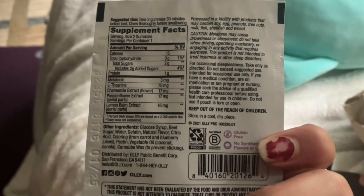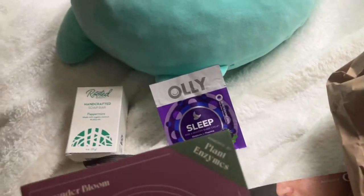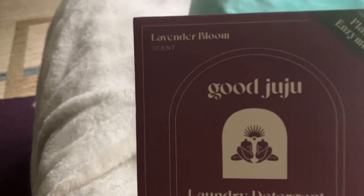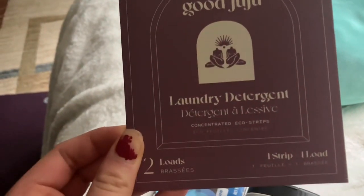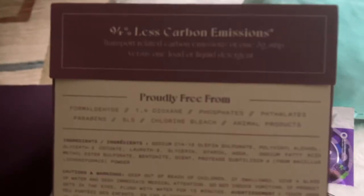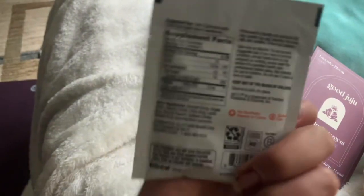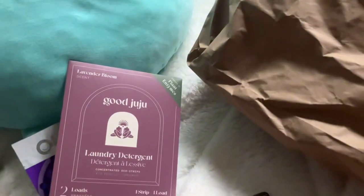And then this is laundry detergent by Good Juju — apparently it's good for two loads, and it smells like lavender. I love that so much; lavender is very calming. I have a lot of lavender and vanilla scented stuff. And then we have a probiotic from Ollie Wellness — probiotics are good for your gut health.